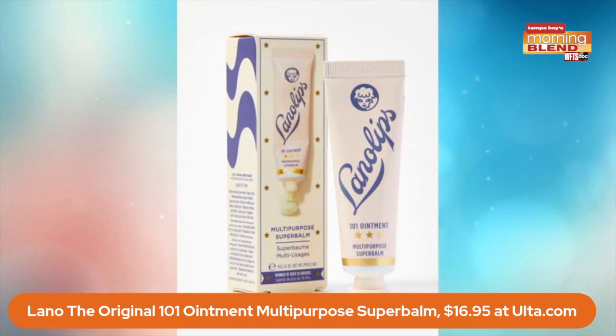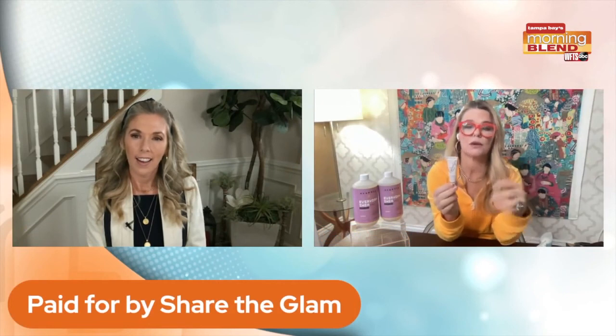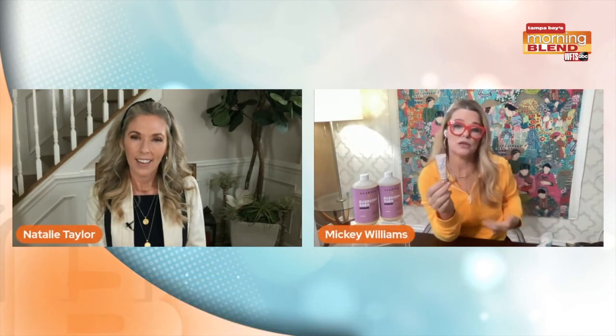What's incredible about this balm is that it's not just for lips. I use it on flyaways for hair, I use it on cracked heels, I use it on nasal passages when they get really dry, and I use it on my baby's face when we walk outside for windburn. It's so clean. None of the bad stuff is in it — women who are breastfeeding actually use it on their nipples because it's so clean the baby can transfer right to it without having to wash it off. It's a beautiful product and it's $17 at Ulta.